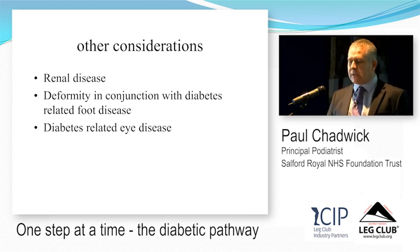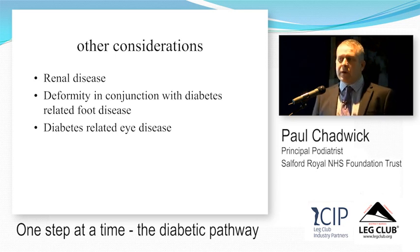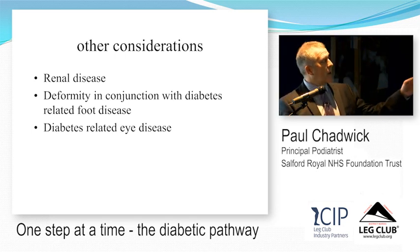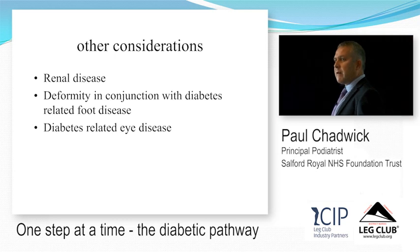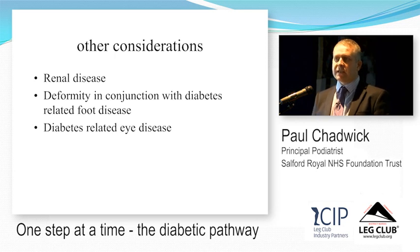Other risk considerations include renal disease, deformity in conjunction with diabetes-related foot disease, and eye disease. When you get neuropathy, the muscles in the foot stop working because they have no nerve supply, but the leg muscles continue to work normally and insert into the foot. This creates a muscle imbalance and a change in foot shape — a rigid, high-arched foot with areas of increased pressure at the toes and metatarsal heads. They can't feel it due to neuropathy, so if they're in a shoe that rubs, they develop a foot ulcer.